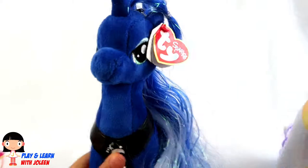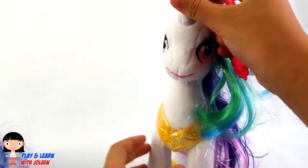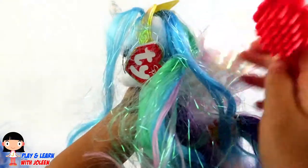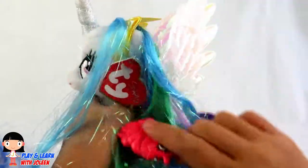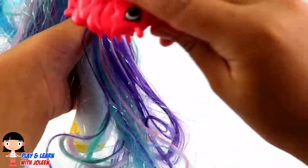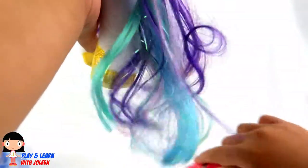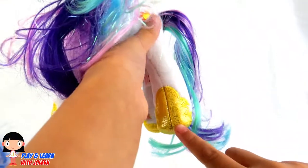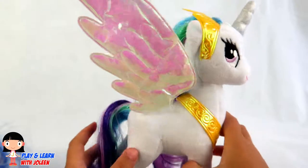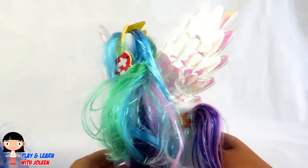Time for Princess Celestia! Here we go — let's brush her, it's really messy! Let's brush a bit more — that should be fine. Time to do her tail. And she also has some golden shoes — didn't even notice that! Now, does Princess Celestia look pretty? Comment it down below!